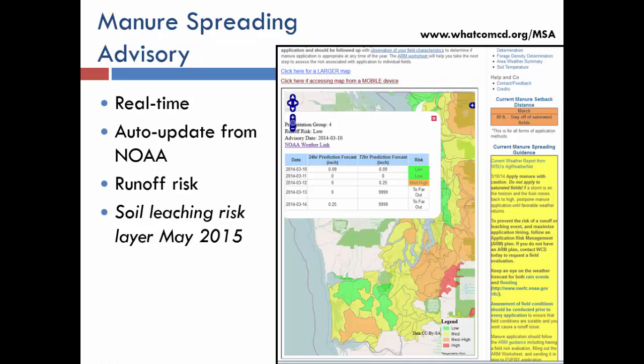The next step is accessing our manure spreading advisory, which we've created for the entire Puget Sound and extending down into Oregon. A farmer can simply log in in the morning and see color-coded risk. I always tell them: if it's red, go back to bed. They can zoom in, click where they are, and get a three-day forecast — what's my risk today, tomorrow, and three days out.